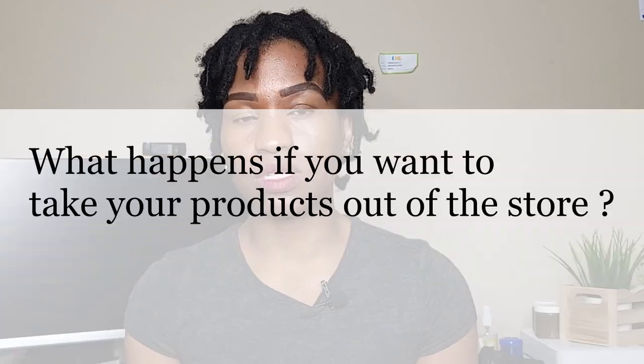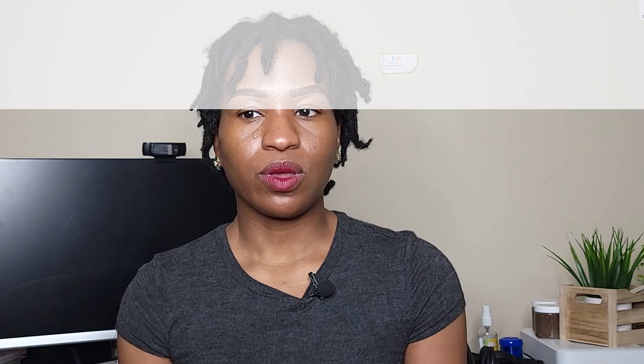Also ask: what happens if you want to pull your products out before the agreement period ends? What's the procedure? This should be in your contract, but you want to know in case it's not selling or you change your mind. And what if the store decides to remove your products for whatever reason — do they contact you? You don't want to be left in the dark when going into business with someone.